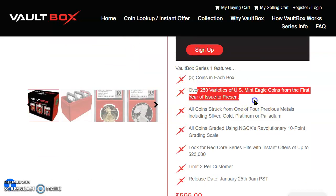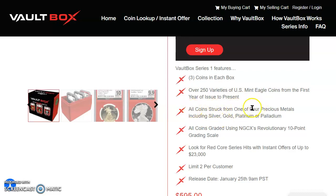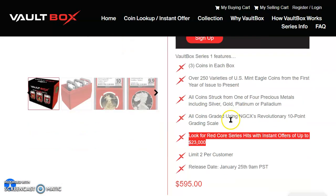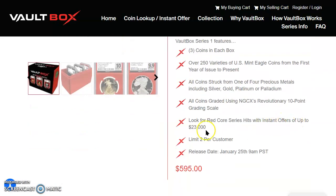Three coins in each box, 250 varieties of US Mint Eagle coins from the first year of issue to present. All coins struck from one of four precious metals — silver, gold, platinum, or palladium — that's huge. All coins created using NGCX's revolutionary 10-point grading scale. Look for the red core series hits — those are worth pretty good money, with instant offers up to $23,000. That $23,000 refers to the V75 from 2021 — they were supposed to mint 1,945 and got to about 1,939. Limit two per customer, release date was January 25th at 9 a.m. Pacific, and the price was $595.